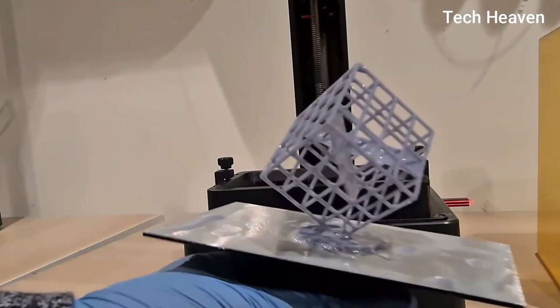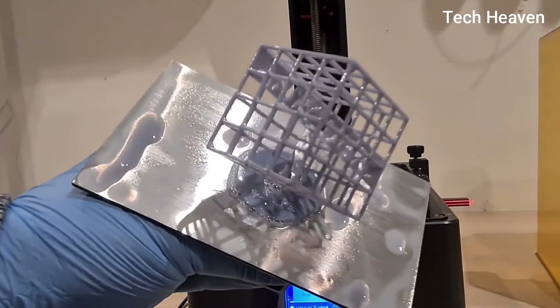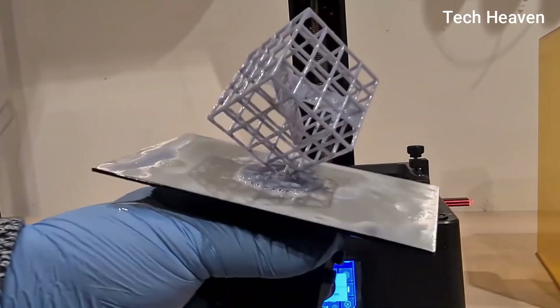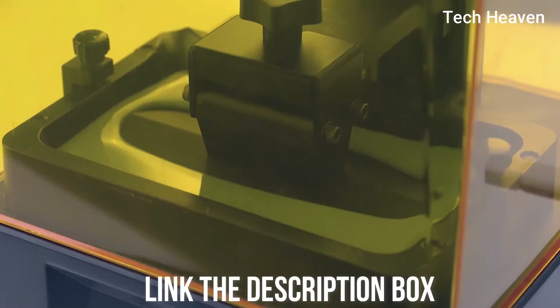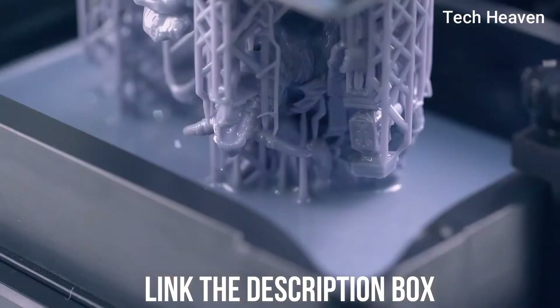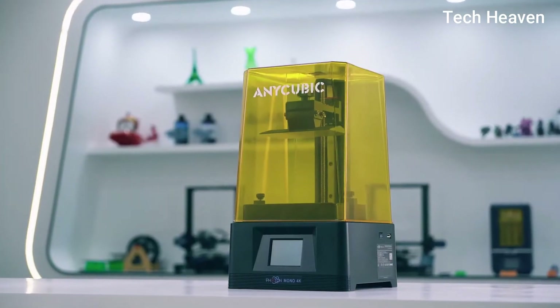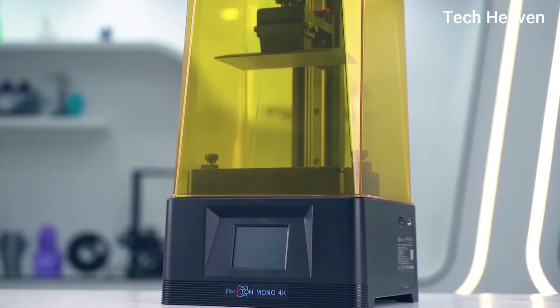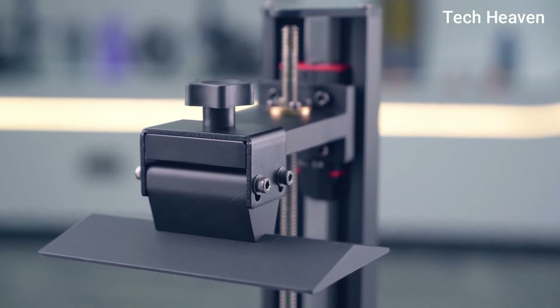Anycubic Photon Mono 4K added a dedicated and replaceable anti-scratch film above the screen to protect it, making it much more durable than others. Using a HD Mono screen with 400 to 1 contrast ratio, it provides your 3D models with extremely sharp and clear edges and corners. 15 LED lights are placed into a matrix to make a powerful and parallel light source, enabling the Photon Mono 4K to provide a uniform light source and make fast printing possible. If you are a hobbyist and want to print your 3D projects with fine details, Anycubic Photon 4K is one of the best at that task.